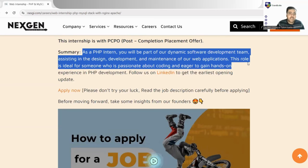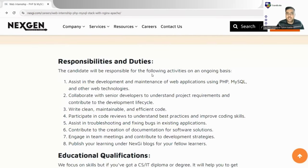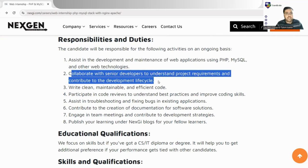If PHP is your field of work, you can easily apply for this internship — you're going to learn many new things and gain industry experience. You can also follow Nextgen on LinkedIn. Now let's look at the responsibilities and duties. The candidate will be responsible for assisting in development and maintenance using PHP, MySQL, and other web technologies, and collaborating with senior developers.